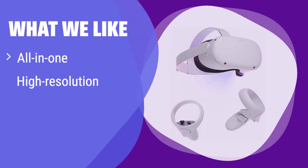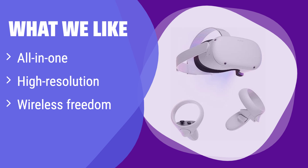What we like: it's a stand-alone headset with high-resolution visuals and wireless convenience. If you value a seamless, immersive VR experience without the hassle of wires or external sensors, this is the one. It's perfect for teens and adults who want a user-friendly and high-quality VR experience.